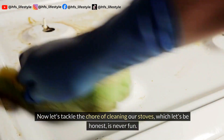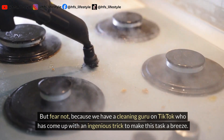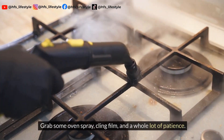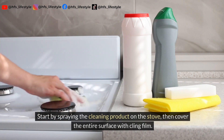Now let's tackle the chore of cleaning our stoves, which, let's be honest, is never fun. We have a cleaning guru on TikTok who has come up with an ingenious trick to make this task a breeze. Grab some oven spray, cling film, and a whole lot of patience. Start by spraying the cleaning product on the stove, then cover the entire surface with cling film.